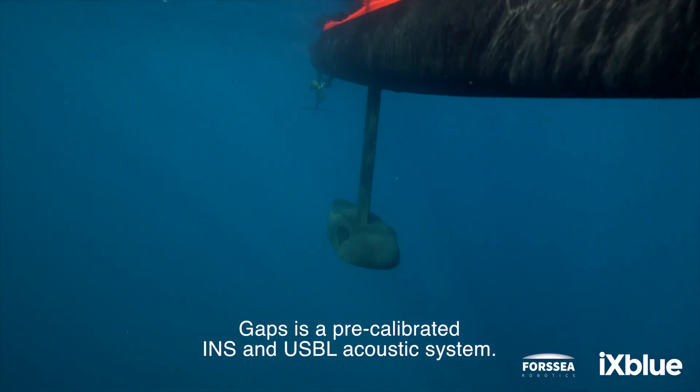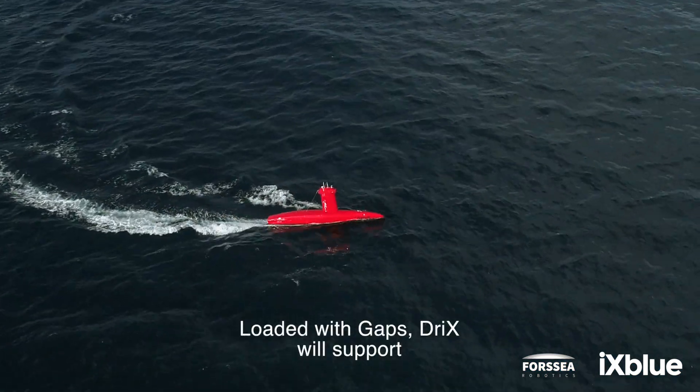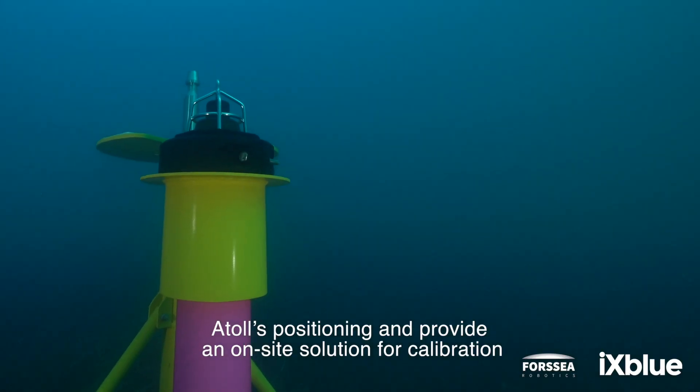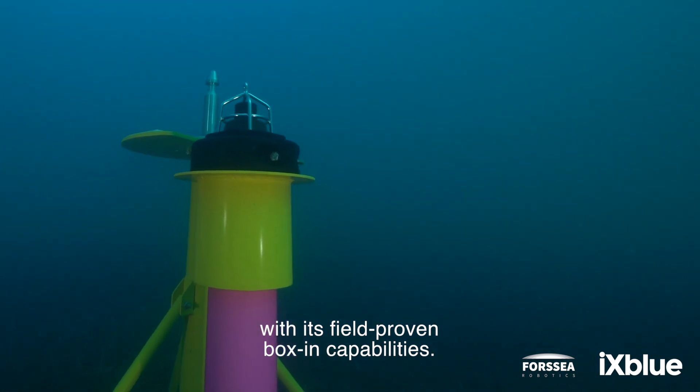GAPS is a pre-calibrated INS and USBL acoustic system. Loaded with GAPS, Drix will support Atoll's positioning and provide an on-site solution for calibration with its field-proven boxing capabilities.